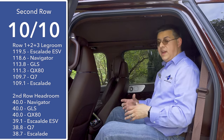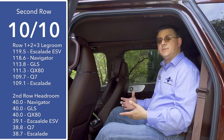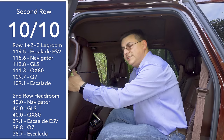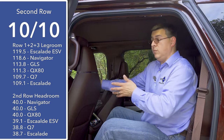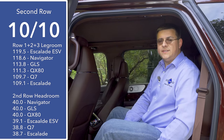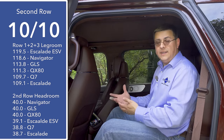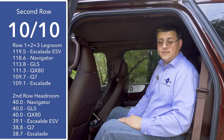Moving to the second row of the Navigator, I'm going to give this 10 out of 10 points because this is among the best in this segment. However, this segment overall disappoints me a little bit because the front seats are extremely comfortable, but then when you move to the back seats of a $100,000 vehicle, these are only a little bit more comfortable than what we see in the Expedition. That's not unique to the Navigator — we see the same thing in the Infiniti QX80, the Cadillac Escalade, and even the Mercedes-Benz GLS.